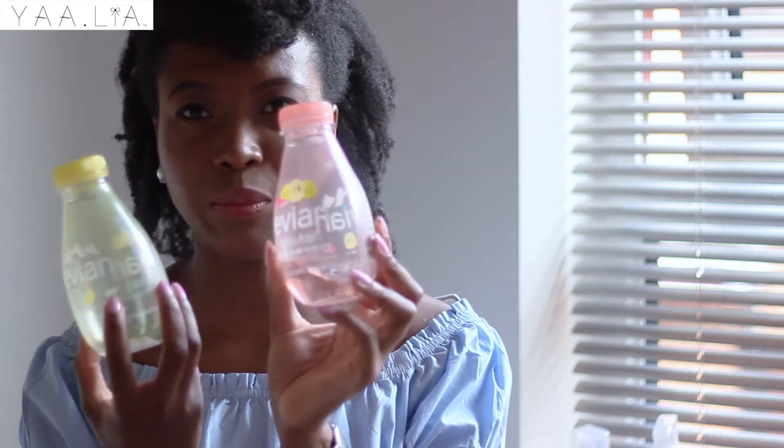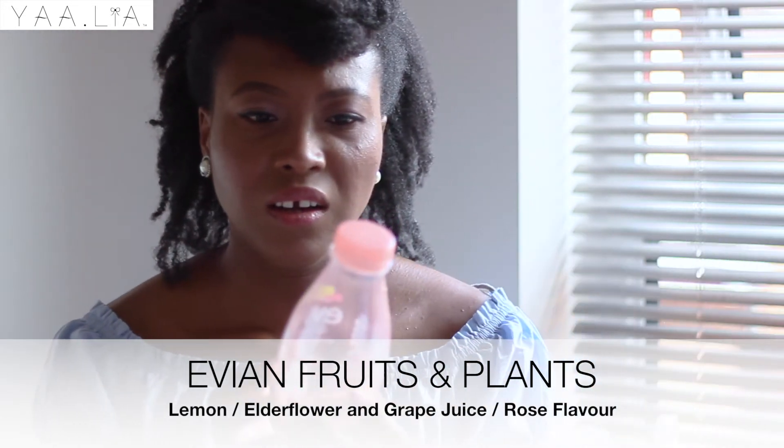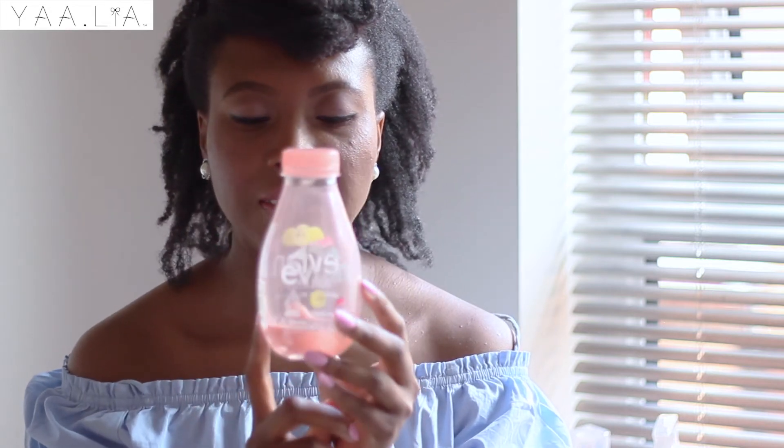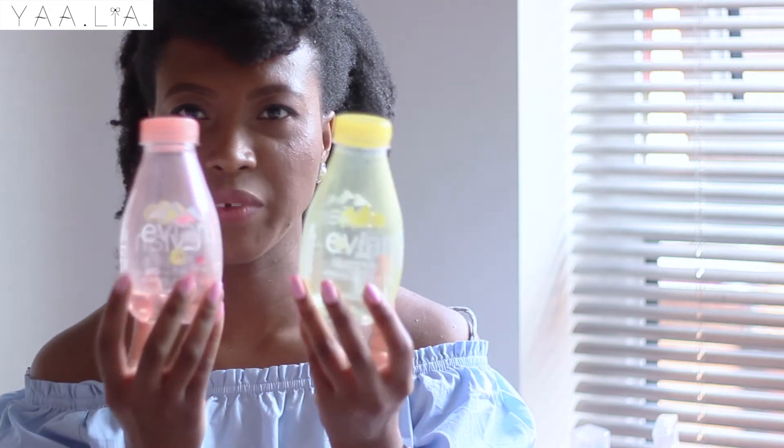Moving on to snacks and food — first I have these Evian Fruits and Plants drinks. I love the cute packaging and the colors. I'm not a big fan of plain water, so anything with a slight taste is great for me. The two flavors I have are grape juice and rose flower, and lemon juice and elderflower. They're quite nice and refreshing, and they're actually about 83% natural water, so in a way I'm drinking water. Definitely give them a try!